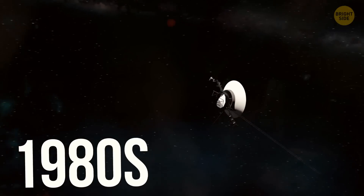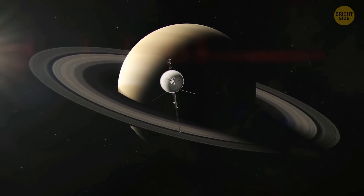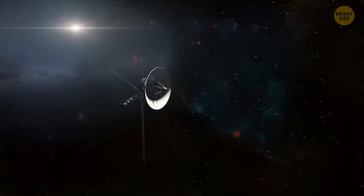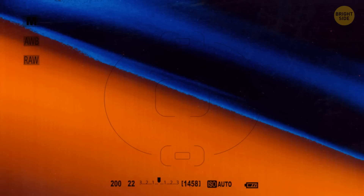In the 1980s, the Voyager 1 and 2 spacecraft made their grand entrance. These cosmic explorers flew past Saturn and wanted to get a good look at Titan's surface. That's when Titan decided to play a game of hide-and-seek — its hazy atmosphere made it impossible to see what was going on down there. All the Voyagers managed to capture were images of a lonely orange world, though they did spot a blue haze hanging out in the upper atmosphere.